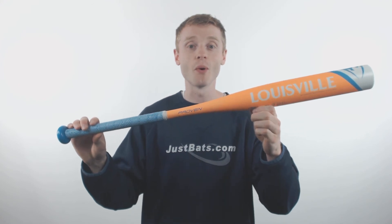To pick up your Louisville Slugger Proven with free shipping and a full 12 month manufacturer's warranty, make sure you're going to JustBats.com. And remember, we're here for you from click to hit.